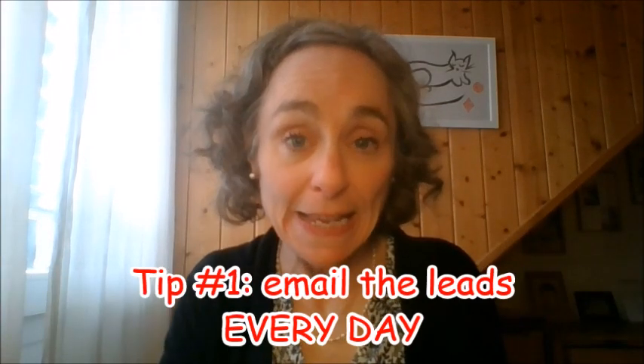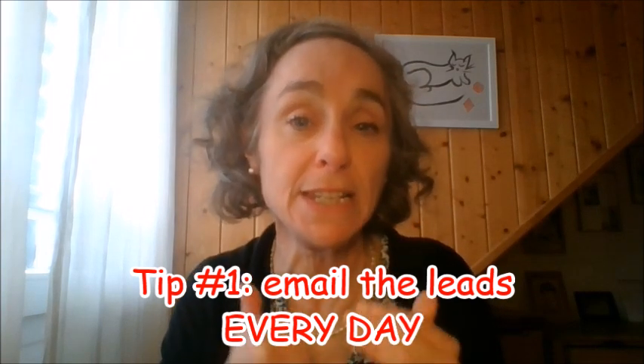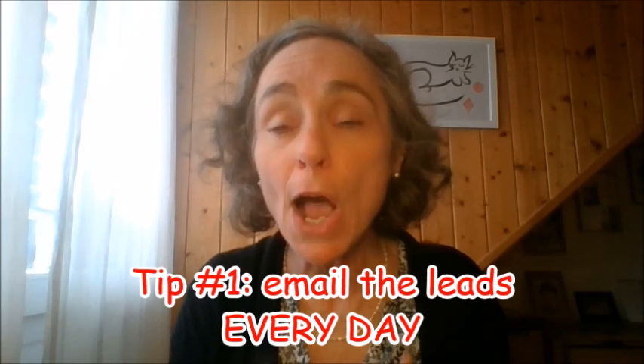My first tip is: email the leads every day. It does not take long, but make sure that you email the leads every single day from the internal mailing system. I know many people who complain that they're not getting results, but really they have not been emailing every day. That's number one.